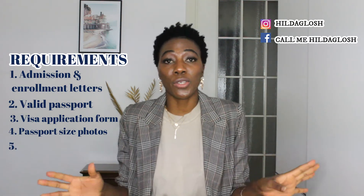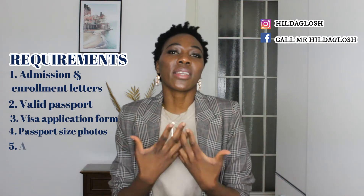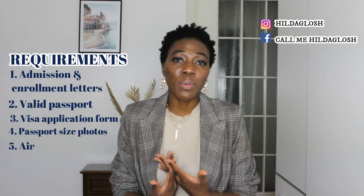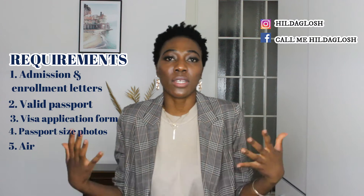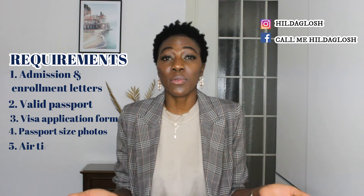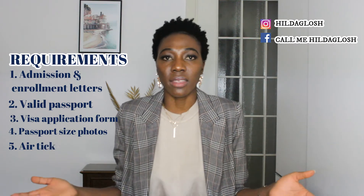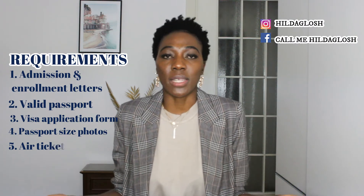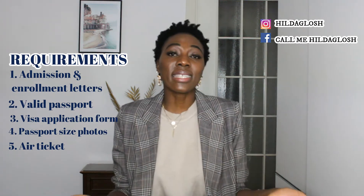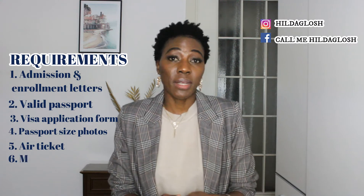Next is an itinerary or air ticket. You have to show proof that you have bought or booked a ticket with an airline. You can get a booking even without paying — if your visa appointment is tomorrow, you can book tonight and the airline will hold it for about two days. I did that with Turkish Airways; it was free and I didn't have to lose money if I didn't get the visa. So do not pay for your air ticket before you actually get the visa.